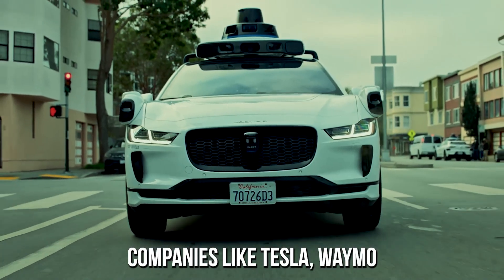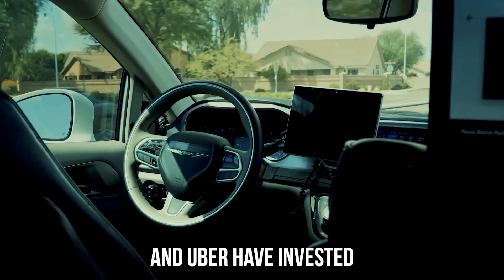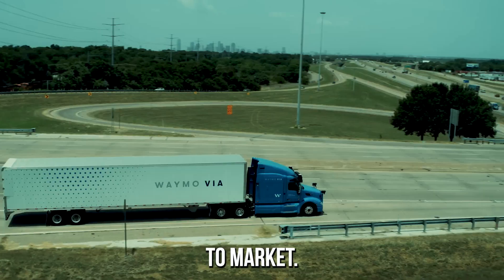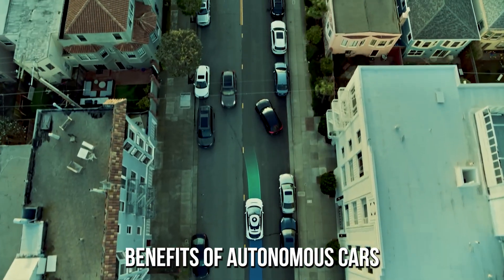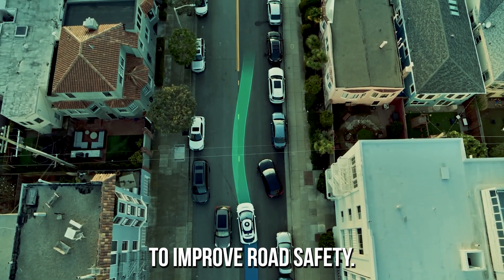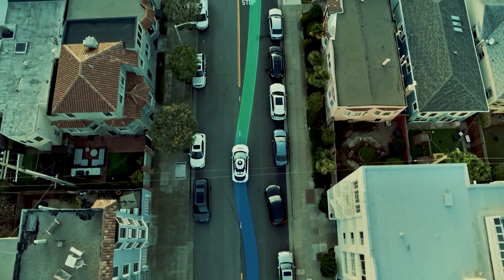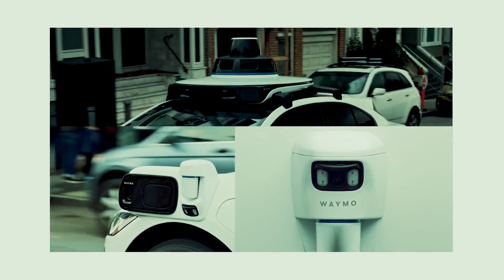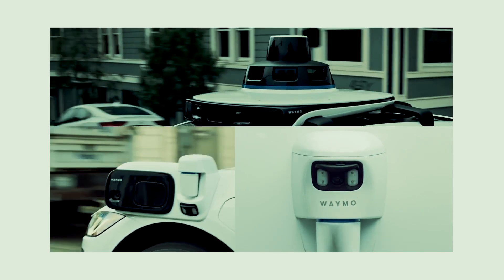Companies like Tesla, Waymo, and Uber have invested heavily in the technology and are actively working on bringing autonomous cars to market. One of the primary benefits of autonomous cars is the potential to improve road safety. Self-driving cars are not subject to human error, such as distracted driving or impaired driving, which are major causes of accidents.